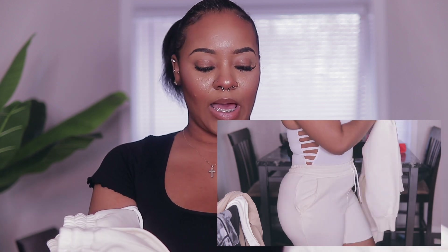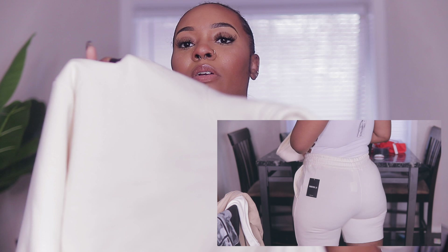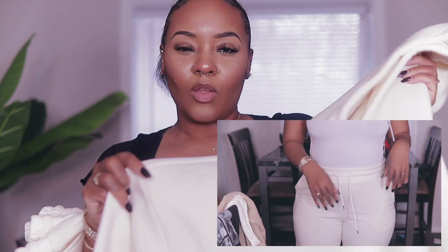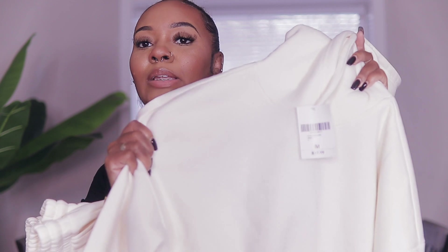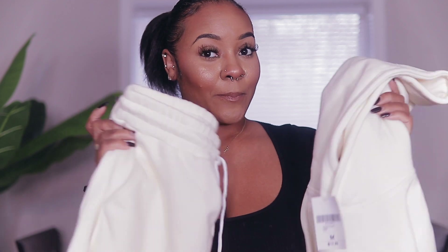I got both pieces in a size medium. The bottoms were $14.99 and the top was $17.99. The only thing is this one is a pullover, not a zip hoodie like the gray one. So I'd probably just wear a bandeau bra underneath. I'll be wearing this on chilly spring nights — I live in Chicago and I'm always at the lake, so at least I'll have a sweater.